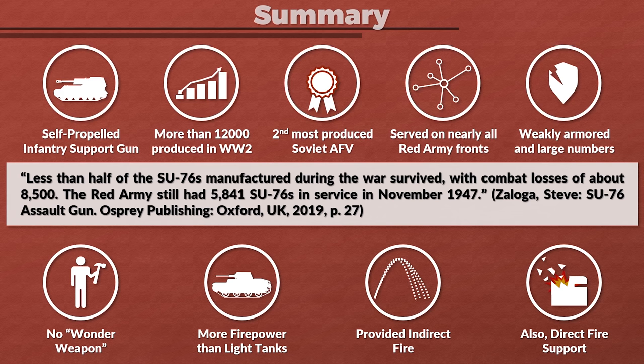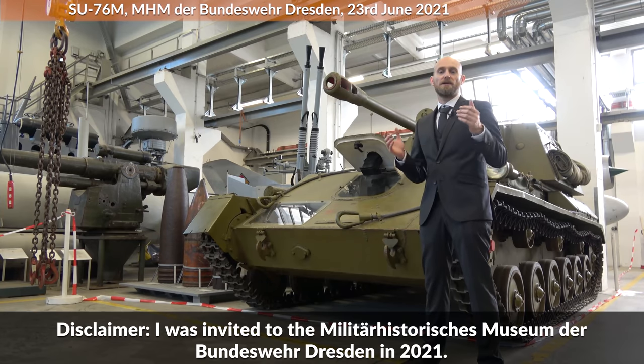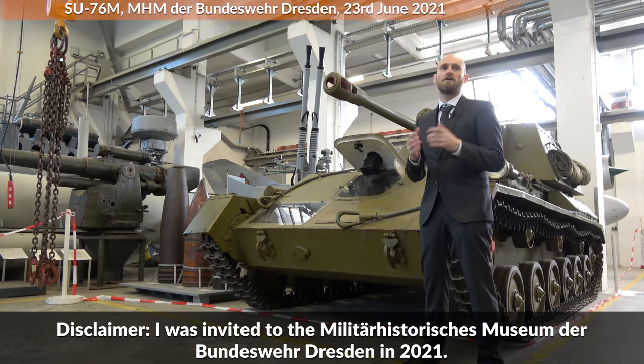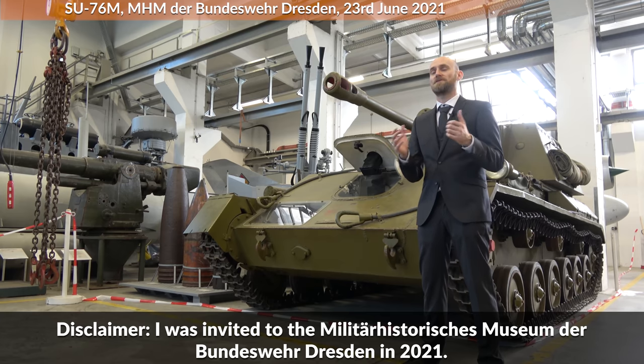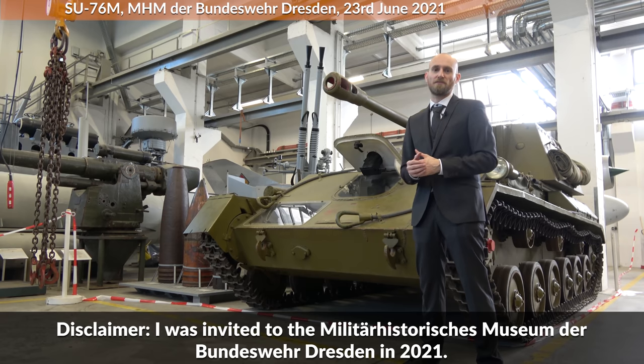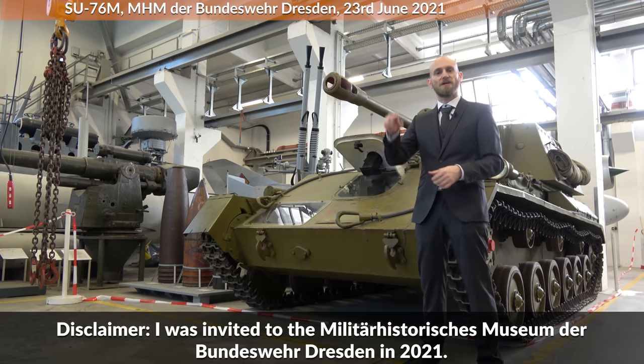The SU-76M was likely crucial in the Red Army's war effort. A big thank you to Jens Wehner and the Military History Museum of the Bundeswehr in Dresden, and thank you to my Patreon subscribers and supporters for providing financial support to make trips like this possible. As always, sources are linked in the description. Thank you for watching and see you next time.